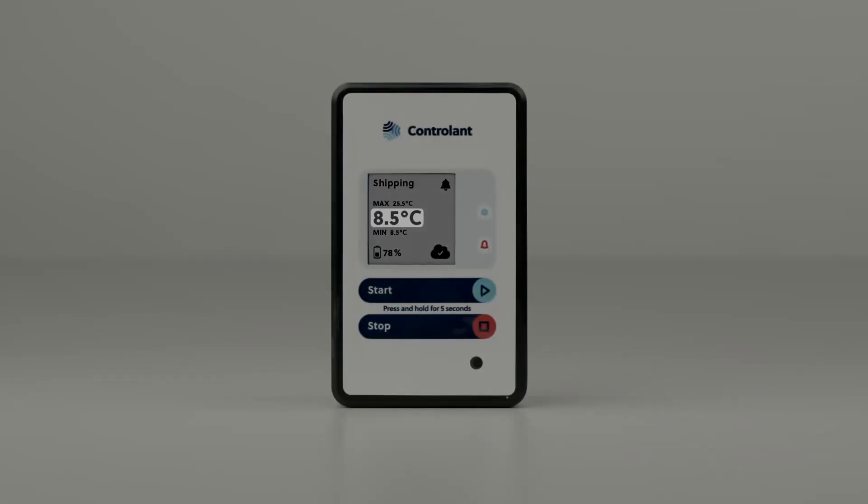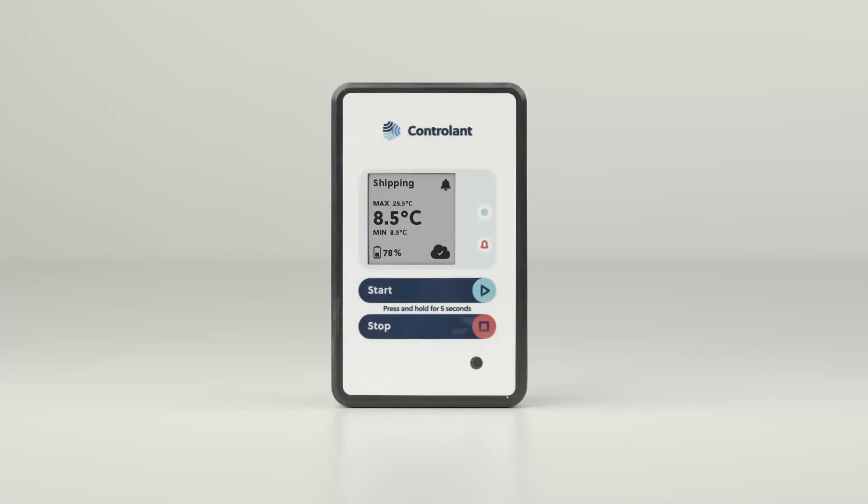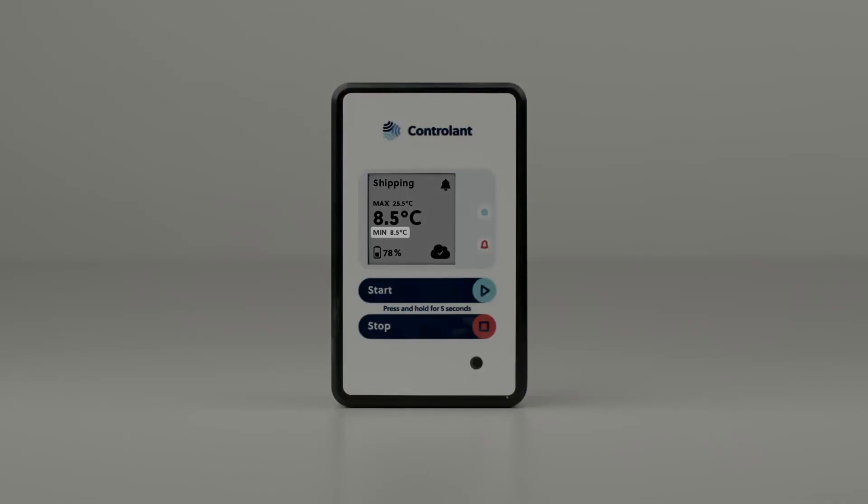Below that is the most recent temperature measured within the last 10 minutes, which currently shows a temperature of 8.5 degrees Celsius. And below that is the minimum temperature during the shipment, which was also 8.5 degrees Celsius.